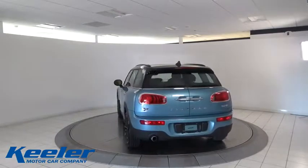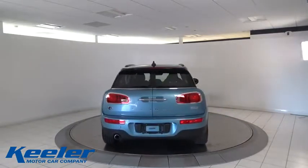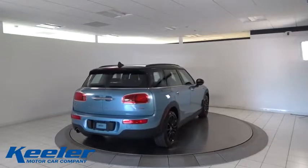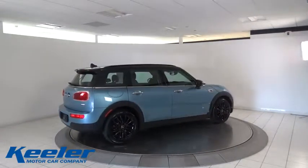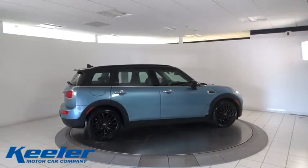Traction control, keyless entry, LED headlights, leather-wrapped steering wheel, dual airbags, panoramic moonroof, power steering, four-wheel disc brakes, cold weather package, rear window defroster, power windows.